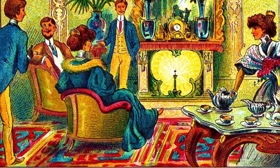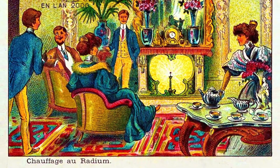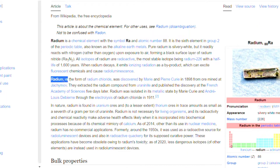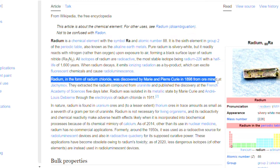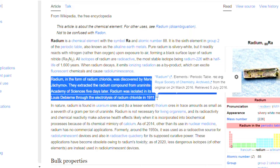Let's go back to the postcard I started with. It's dated 1910. Let's look at when radium was discovered. According to Wikipedia, radium, in the form of radium chloride, was discovered by Marie and Pierre Curie in 1898 from ore mined at Yakimov. They extracted the radium compound from uraninite and published the discovery at the French Academy of Sciences. Radium was isolated in its metallic state by Marie Curie and André-Louis Debierne through the electrolysis of radium chloride in 1911.